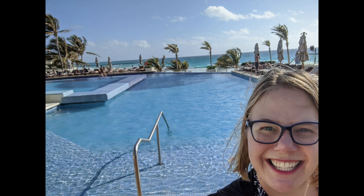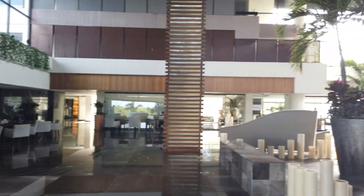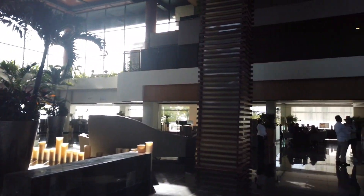This week, Trips with Angie is headed to Now Emerald. Now Emerald is a family all-inclusive resort located in the hotel zone of Cancun at the end closest to the airport. So that makes this a great spot if you just want a three-night quick trip to the beach.